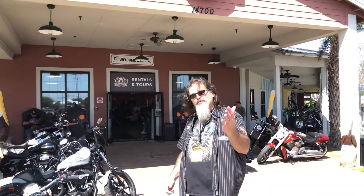Hey guys, it's Derek, your friendly neighborhood Harley guy. I just want you to come inside here at Harley-Davidson of Panama City Beach, meet some of my extended family. Come on inside.